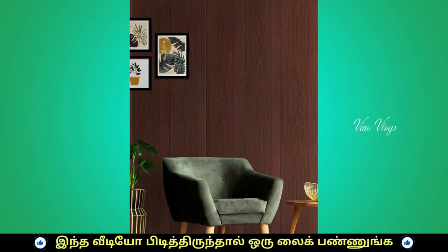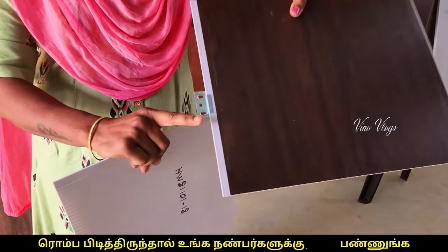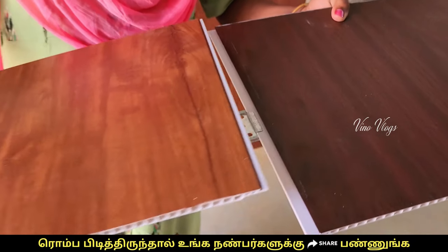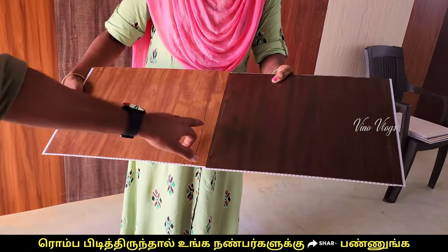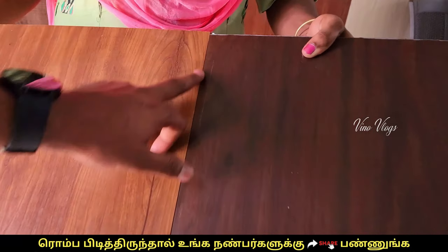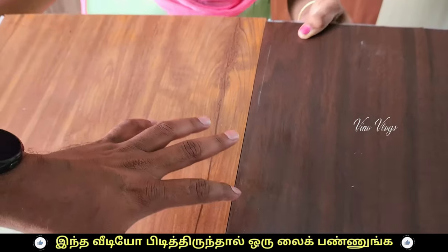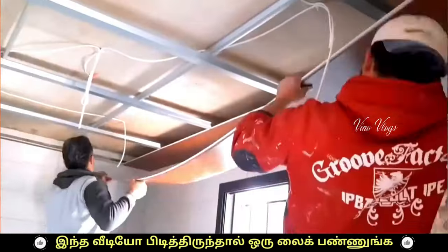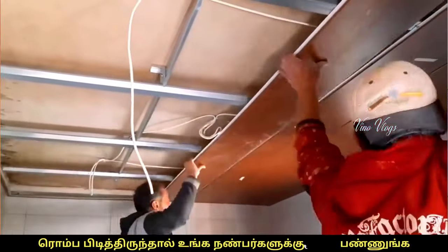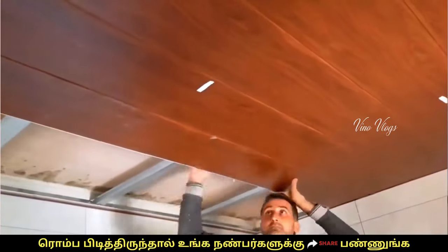How do you install this? The installation process is very easy. If you have a panel, you can clip it, just screw it to the wall. You can install it very clearly. The joint is very clear and easy. For the wall, you seal it and install it — it is very easy.